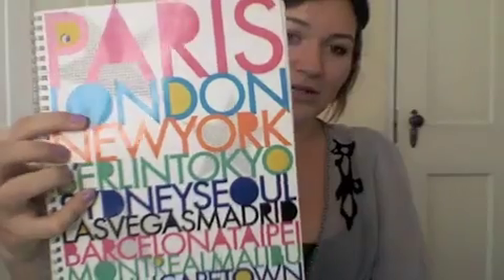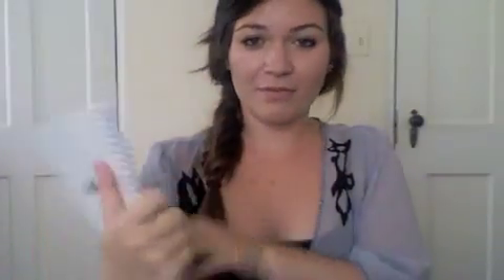I do kind of like to have a theme. Last year a lot of my stuff was really girly and floral, and this year I'm kind of drifting away from that — I'm ready for something a little bit older. So I'm doing like really intense and colorful. This notebook has a bunch of different places on it, and I love traveling, so it's perfect for me.